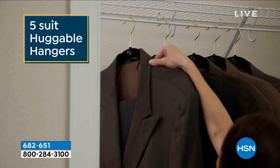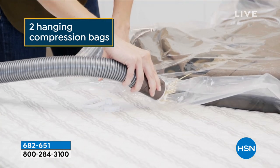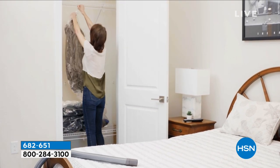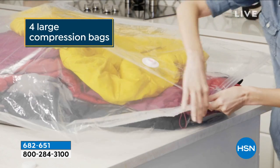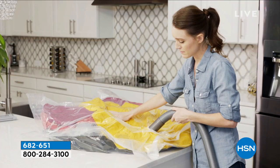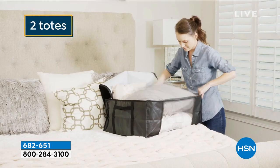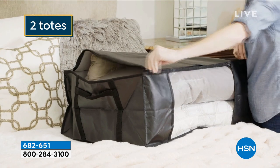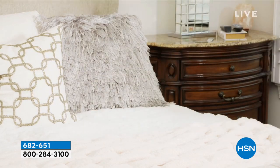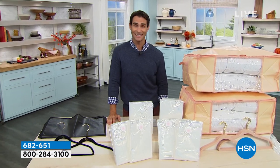You're also getting the world-famous huggable hangers — five shirt hangers and five suit hangers. The suit hangers have a bar on the bottom so you can put pants on there. Between the huggable hangers, the compression bags, and the tote bags, you get organized and save space. The compression bags also protect garments from moisture, dust, moths, odor, and spills. This entire 18-piece set is $19.95 today.